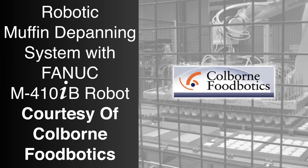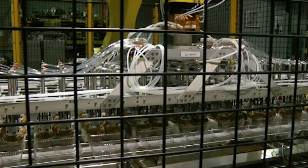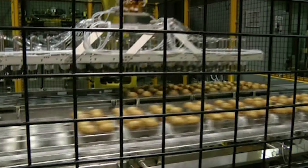Located in Lake Forest, Illinois, FANUC authorized integrator Cole Born Foodbotics is a leader in the development of automated systems for food processing and packaging.